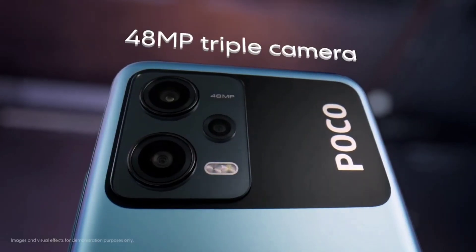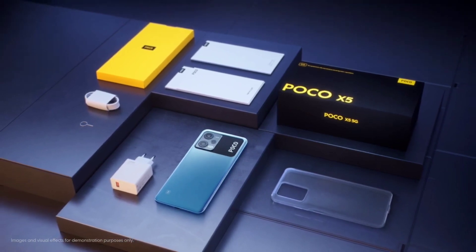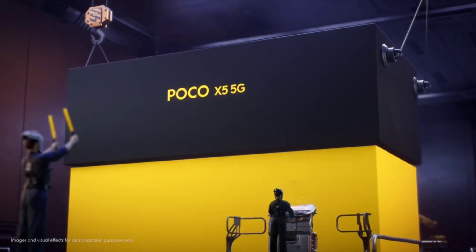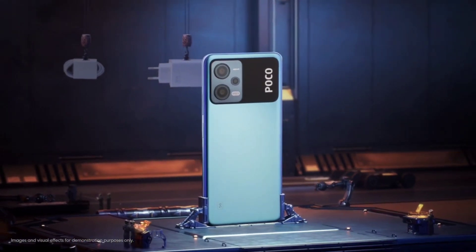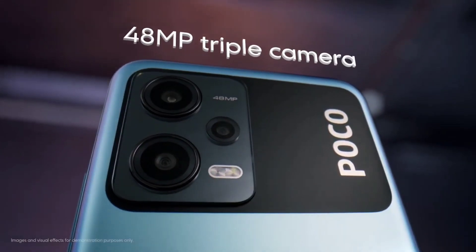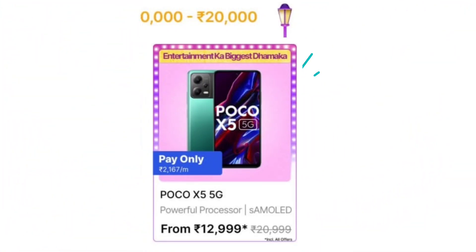For the camera, it has a triple camera setup with a 64MP main camera, 8MP ultrawide, and 2MP macro. It supports portrait mode and macro mode. Video recording is at 1080p. The selfie camera is 16MP with 1080p video recording. The price is 14,999, but available for 12,000 in the sale.